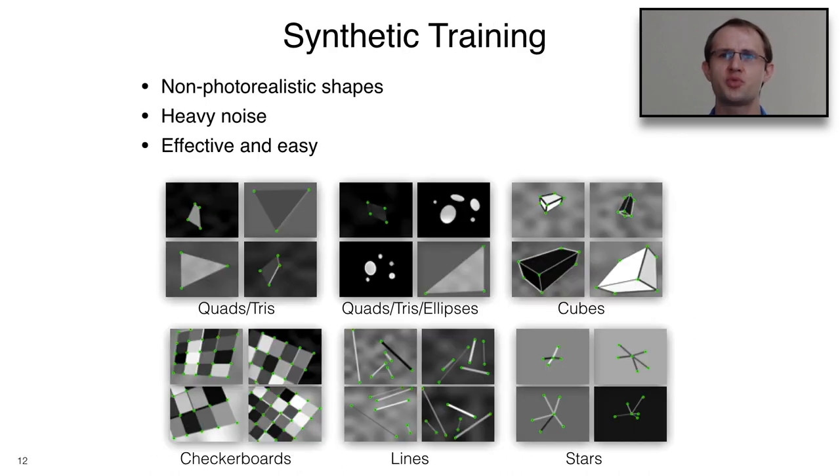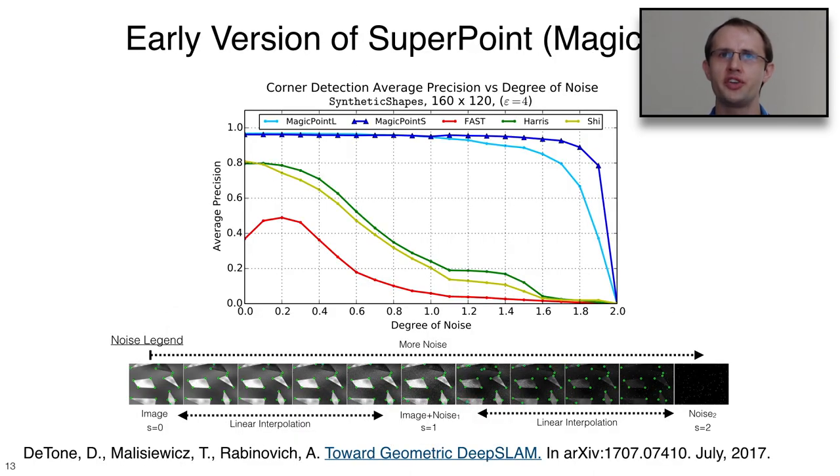The synthetic images we pre-train with are simple, non-photorealistic shapes — the kinds of things you'd see in a classic book on corner detection from the 70s and 80s, the images people tested Harris corner detectors on. We can generate millions or billions of these examples in Python. Our earlier interest-point-only version, called MagicPoint, compared favorably to typical interest point detectors, and was pleasantly found to work extremely well even as images got darker and had more blur.